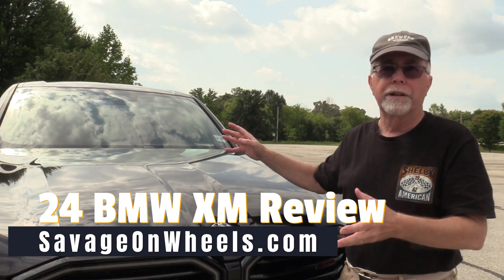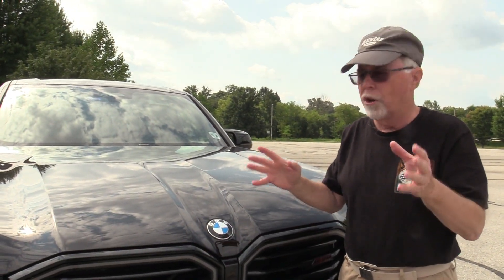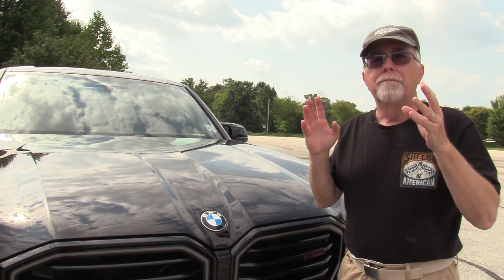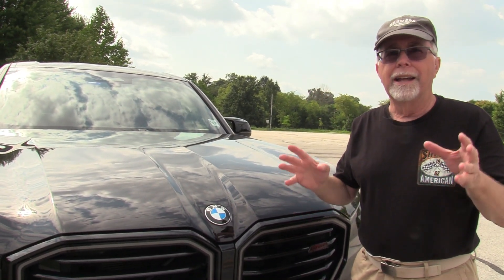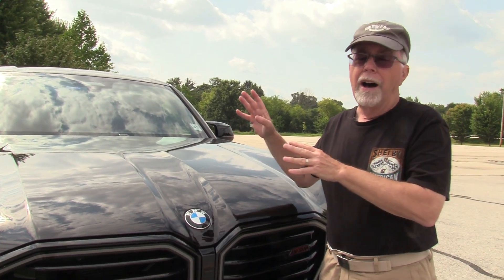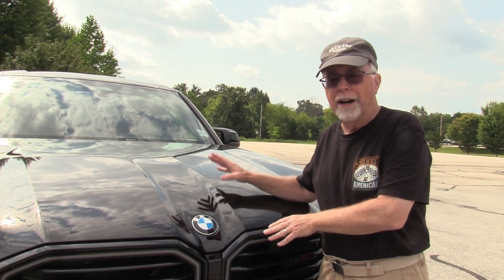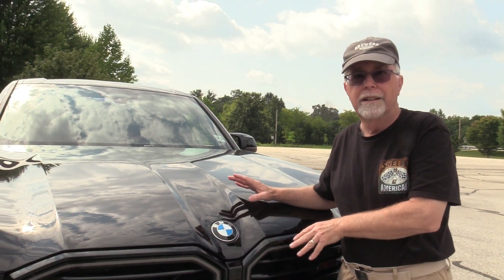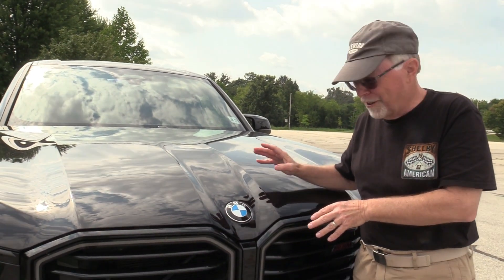It is like a three-row — very much like the X7, same wheelbase and all that. But this is a two-row SUV plug-in hybrid. And the elephant in the room, the price: $191,000 as it sits here. That's more than you make in a year, isn't it? Yeah, and then some.